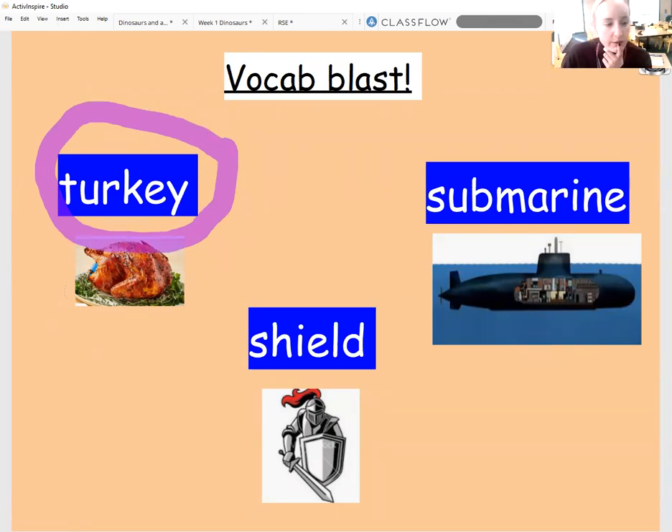Turkey. So a turkey is a type of bird — it's a type of farm bird, it lives on the farm, and we said that some people eat it with their roast dinners. Here you can see a picture of a roast turkey that people have on their dinners at special times of year sometimes.